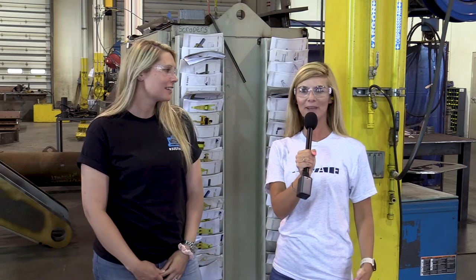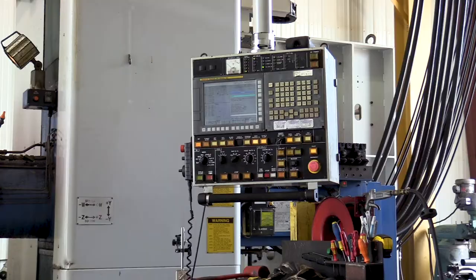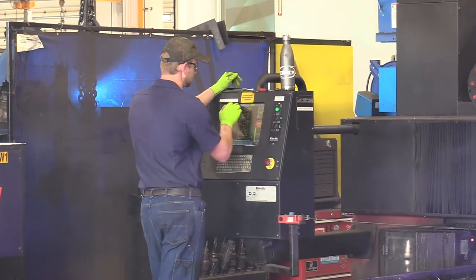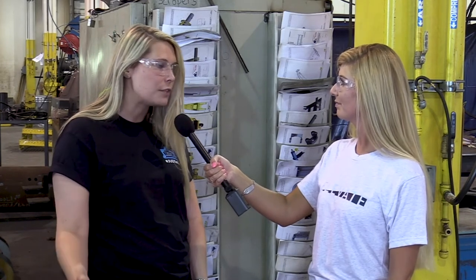I'm here with MTS's HR manager Tasha. What do you look for when hiring someone? The primary thing we look for is strong work ethic. We have a lot of different positions here that require a lot of different skills, but we can train almost anybody as long as they have a good work ethic, a good attitude, and soft skills like reliability and punctuality. We have a great workforce — guys on the floor love the people they work with. It's a great work environment with a lot of growth opportunity. I firmly believe that anybody who comes on with MTS now is going to be part of really great things for the next 10, 15, 20 years.